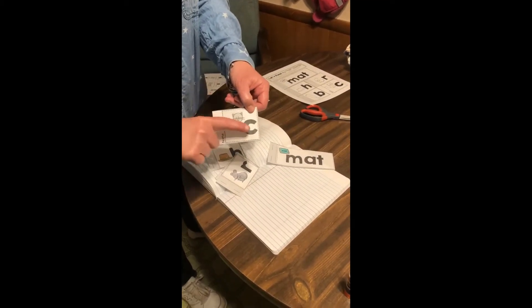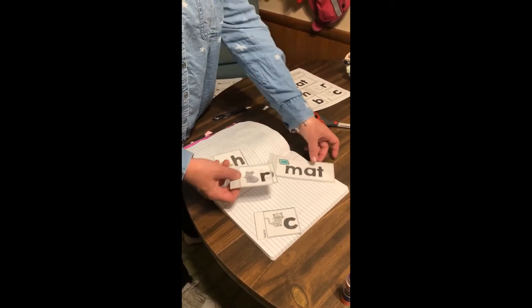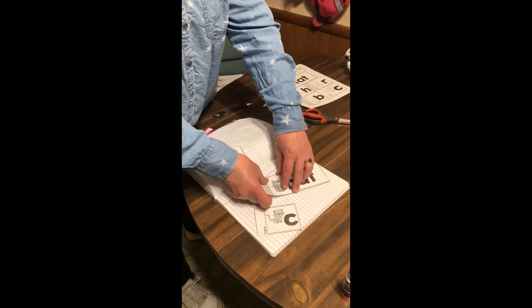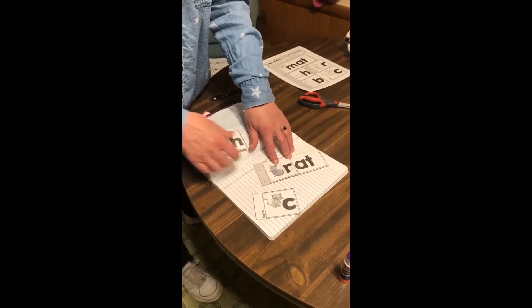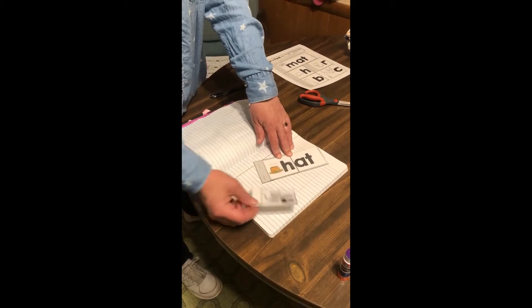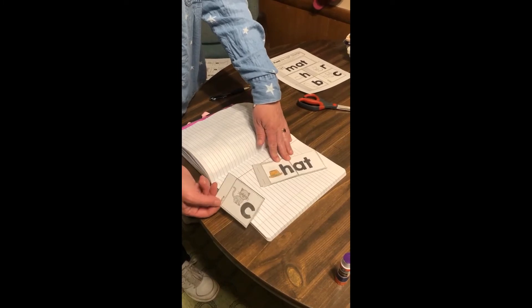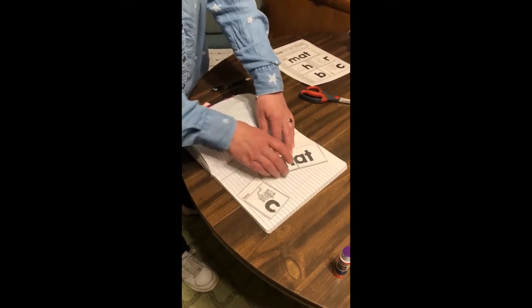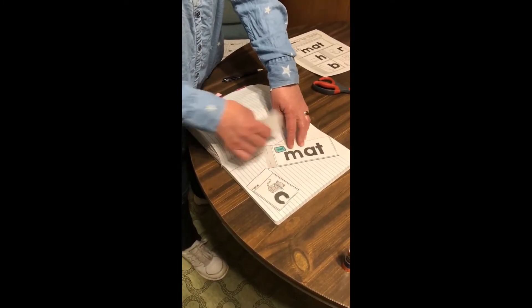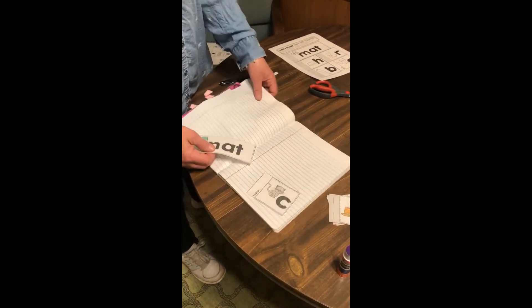The single letters are going to go over the M and replace it with a new sound. The only two pages that have a specific place in the book are the words 'mat' and 'cat,' and here's what we're going to do.